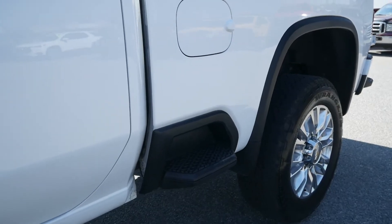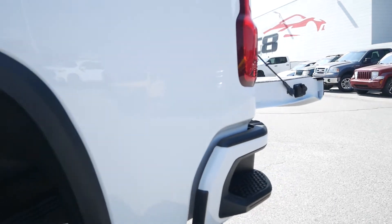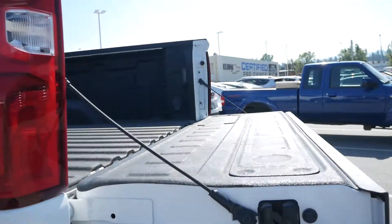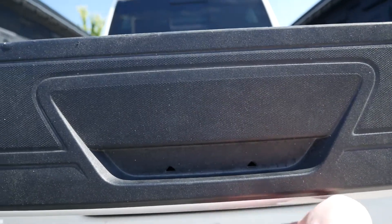Looking at your standard box, you have the side step as well as the rear bumper step, plus the easy down and easy up rear tailgate.